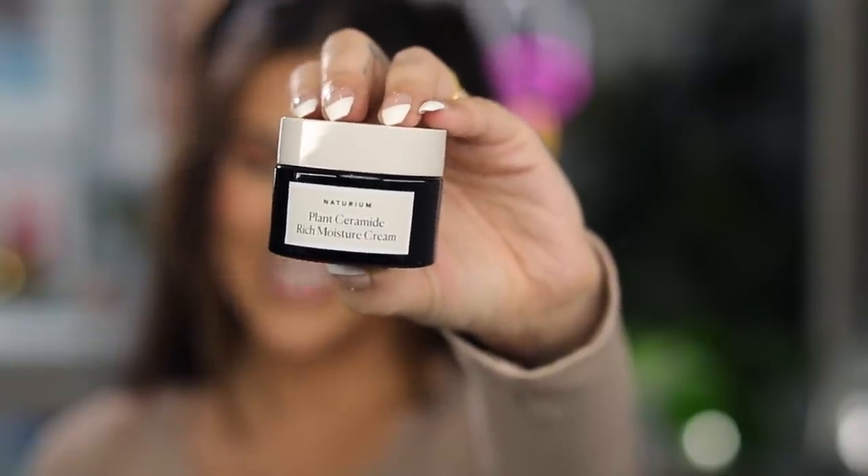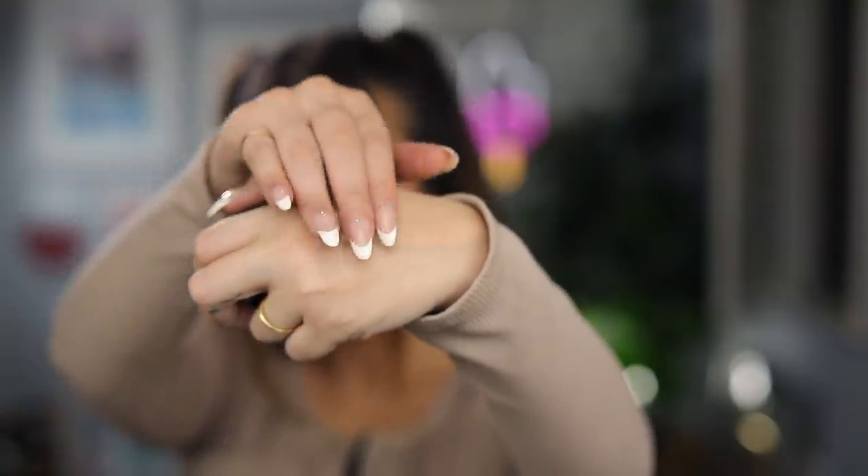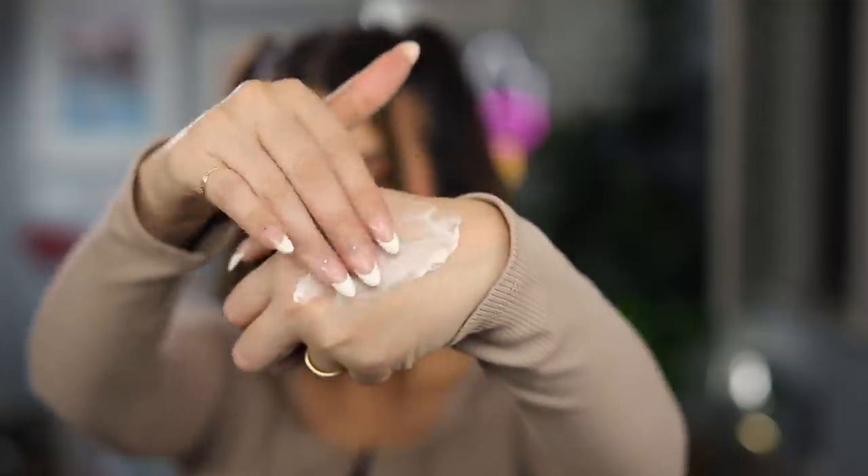Next are two moisturizers I'm very into right now because we're still kind of in the winter months — these are also from Natrium. In the colder months I like to switch it up and use a heavier cream, so I've been loving their Plant Ceramide Rich Moisture Cream. This really helps to lock in moisture, and the ceramides are great for protecting my skin barrier, which is super important with the fluctuation of the weather. I usually apply this at night right before I go to sleep because it is a more rich, heavy feeling cream, but it absorbs really nicely.